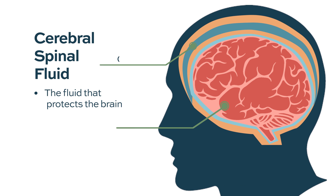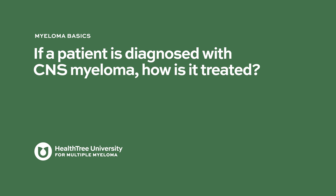CSF stands for cerebrospinal fluid, which is a fluid that protects the brain and is part of the normal covering of the brain and spinal cord to make sure they are intact. If a patient is diagnosed with CNS myeloma, how is it treated?